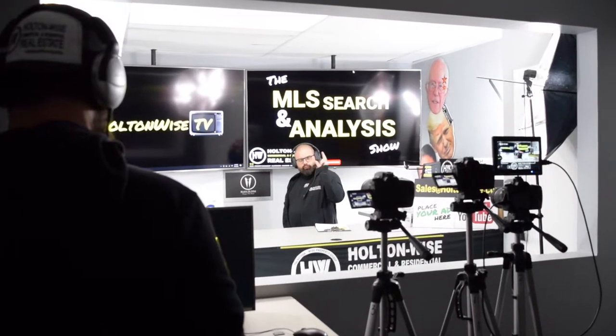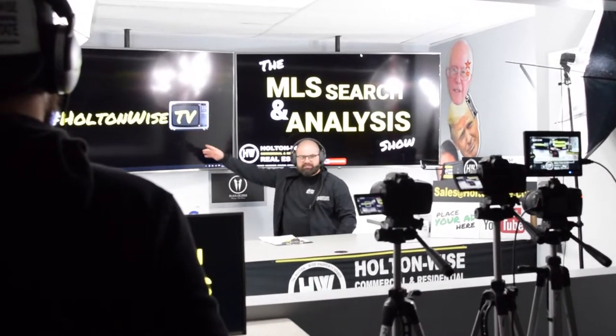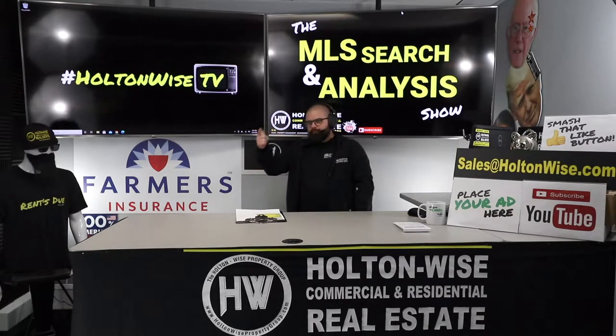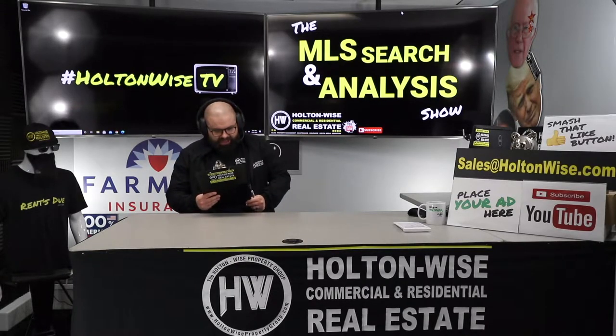Hey folks, welcome to another episode of the MLS Search Analysis Show here on HoltonWise TV. I'm your host James Wise. This is the show on HoltonWise TV where I work with you one-on-one. I help you start, build, or grow your real estate portfolios, and I am doing another video for Alex.